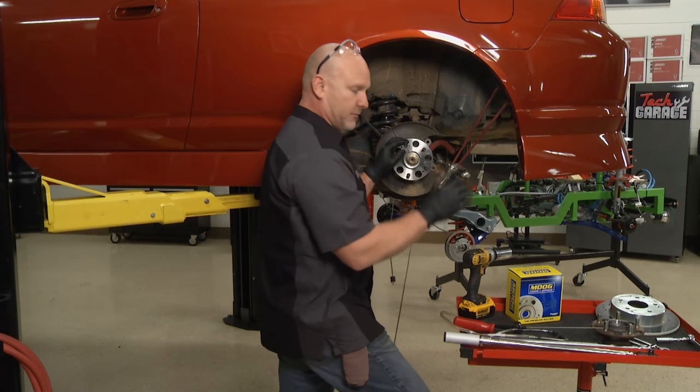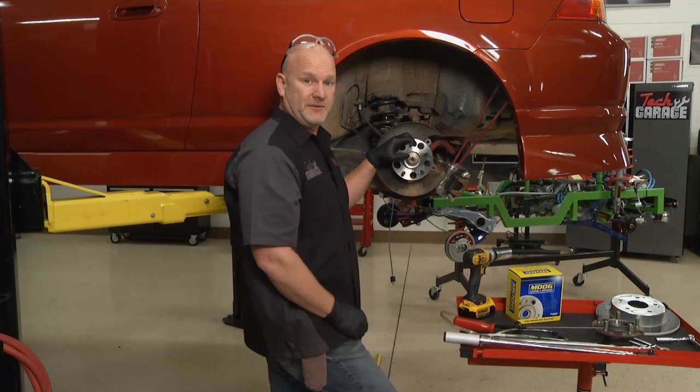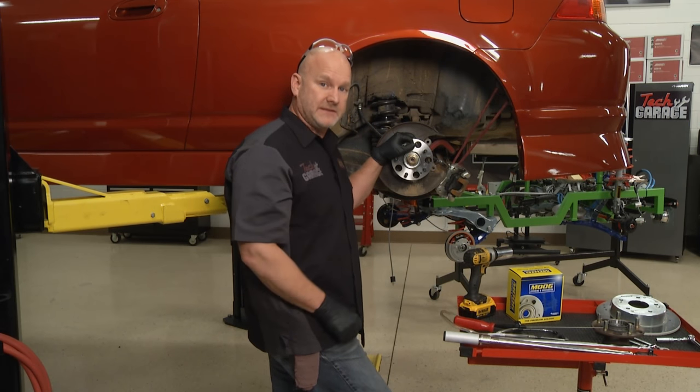I'll get the caliper back on, the rotor back on. This thing is going to be fun to drive. When we come back to Tech Garage presented by Advance Auto Parts, John is down at Bernie's Speed Shop and they're talking tires.